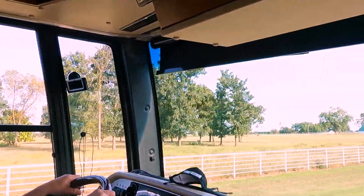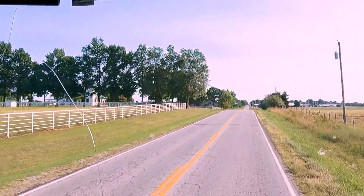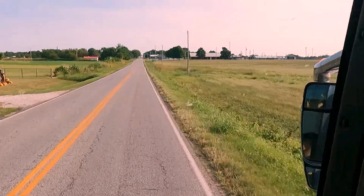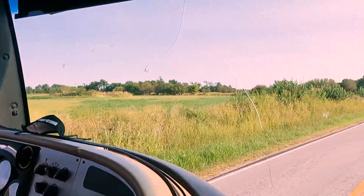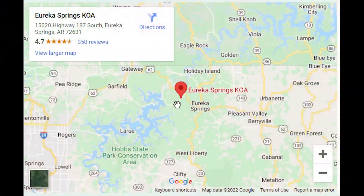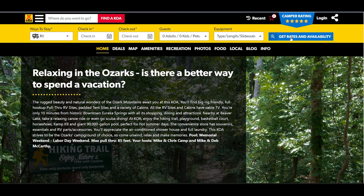We're on our way to Eureka Springs. We just came from Lake of the Ozarks, Missouri, going back on these little farm roads. It says I've got to turn in one mile. Our destination now is the Eureka Springs KOA campground, and we used the KOA.com website to reserve our space, which is a good size pull-through suitable for our rig.